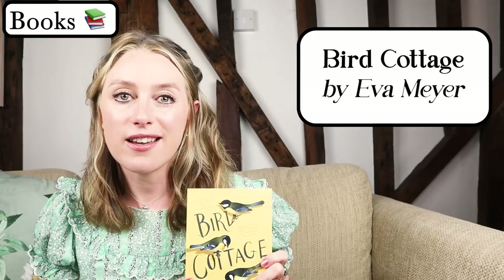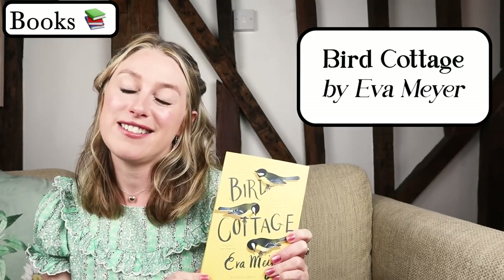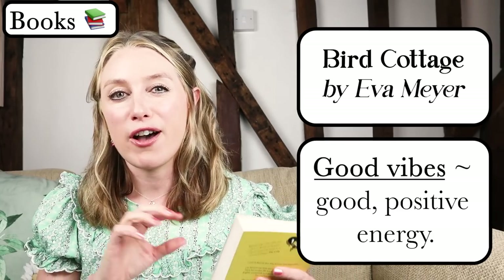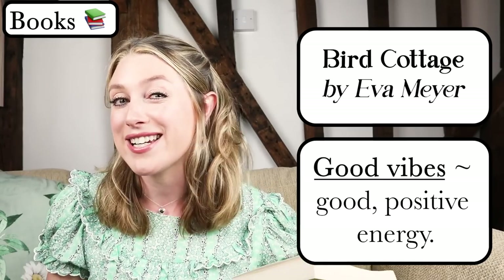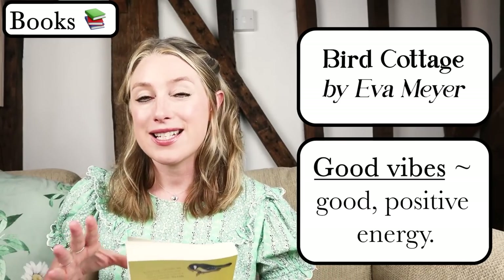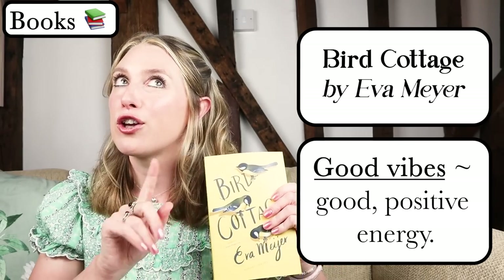The first book is Bird Cottage by Eva Mayer. The cover is so cheerful and very spring-like, and as you can probably tell, it does have a theme of birds. This book will give you all of the bright, positive vibes of spring. Now, 'vibes' is a very modern word used a lot at the moment — you'll see it all over social media, YouTube videos, and films. It just means good, positive energy. You can actually have bad vibes too, but in this context I'm using it positively. So this book gives off good vibes.